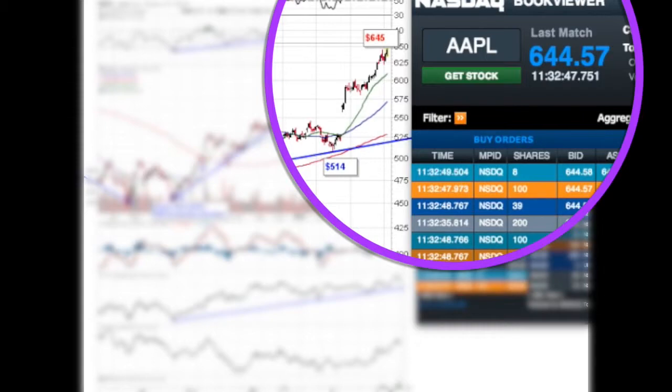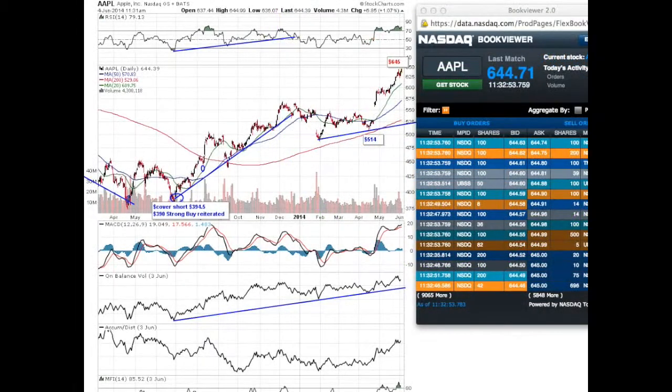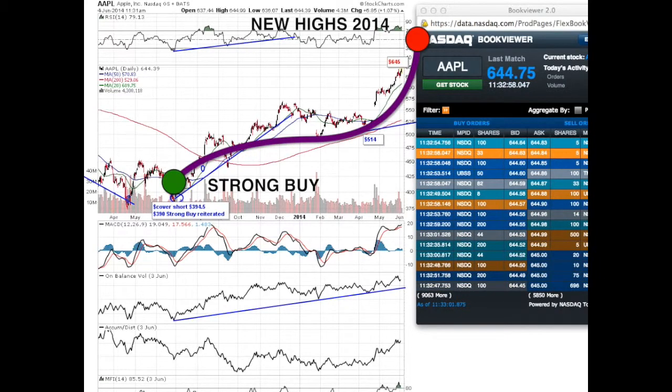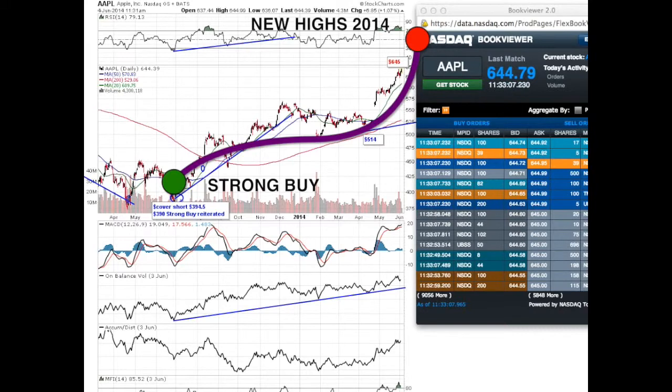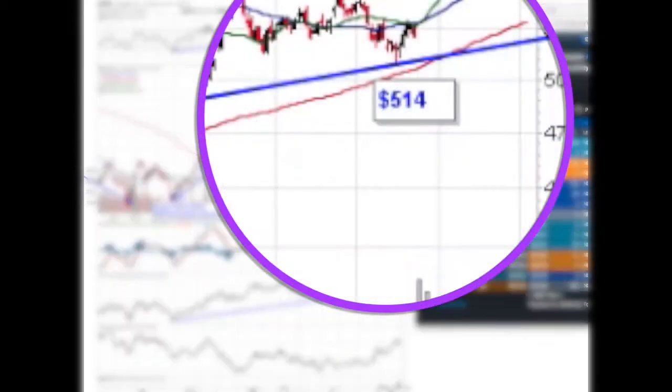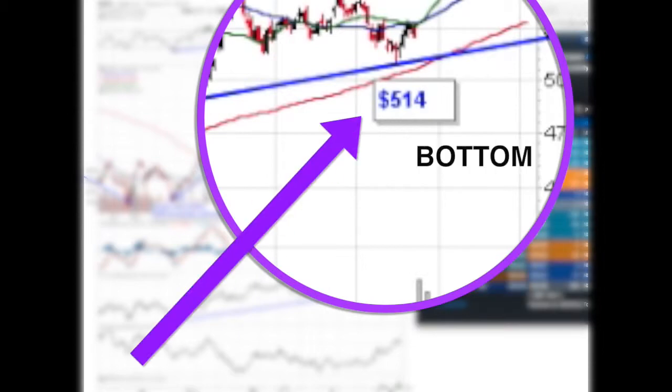Since the buy rating in Apple at $514 two months ago, the stock is today trading at $645. Congratulations to all of you that have been waiting several months to re-enter the long side in Apple after the confirmation of our pivot at $514.